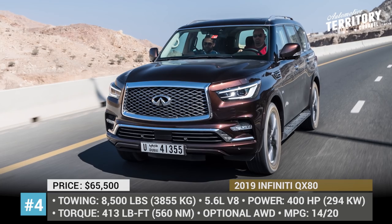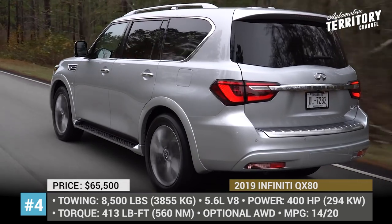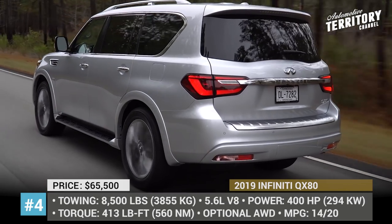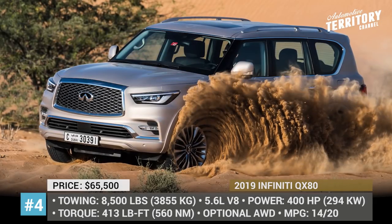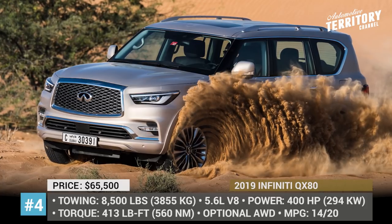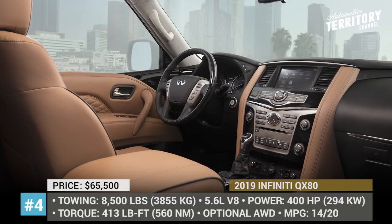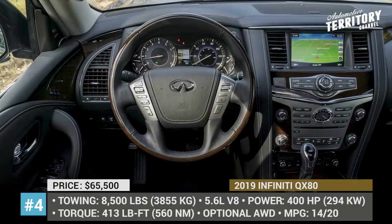Though the powertrain remains the same as before, it is not a big deal, since it is an accomplished 5.6-liter V8 coupled with a 7-speed automatic transmission. The 4-wheel drive capability adds only $3,000 to the MSRP. In addition, the SUV can easily tow 8,500 pounds.